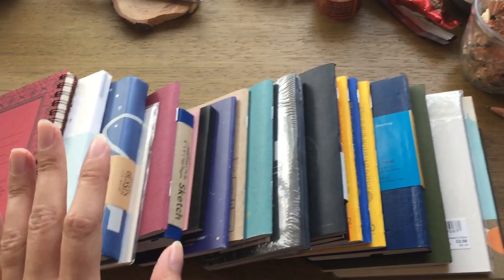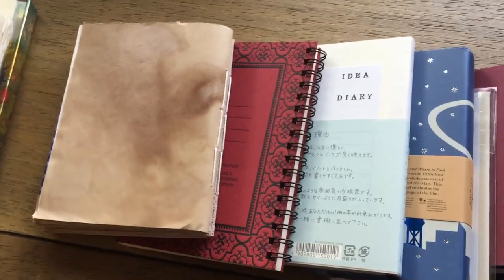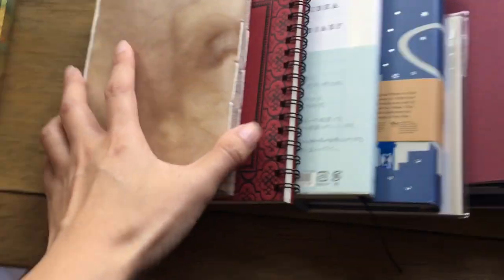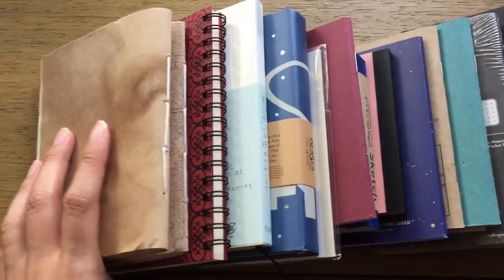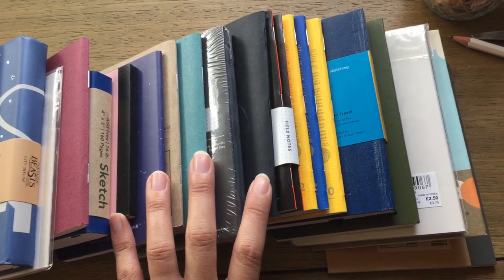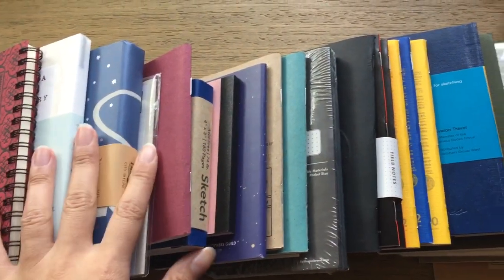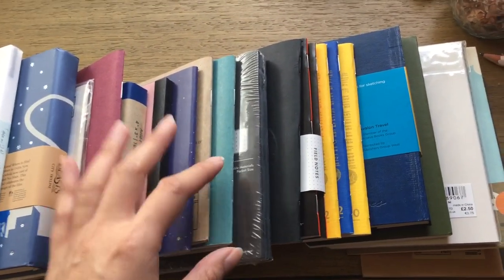Hi guys, welcome back, it's Anna. Today I just wanted to go over all the blank notebooks that I still have to use. You're going to notice that most of them are still pocket size, like Field Note size ones. This is in keeping with my goal of stationery minimalism — using up blank notebooks. Toward the end of 2016 I decided that was going to be my goal, and I spent all of 2017 doing exactly that, using up notebooks and blank journals. I'll link all the related videos down below.